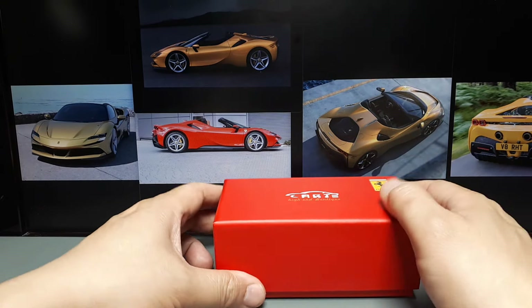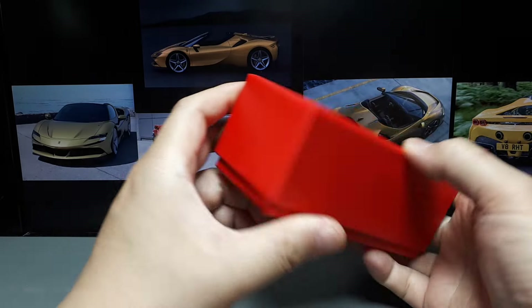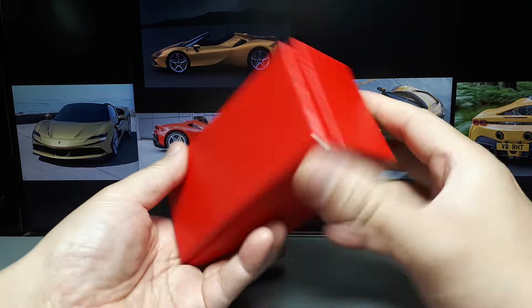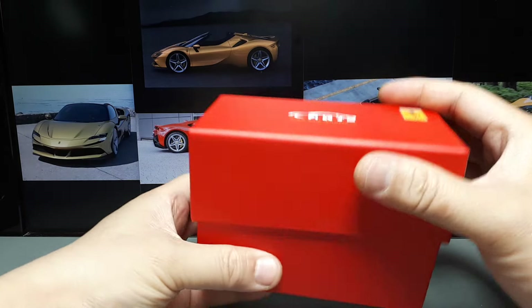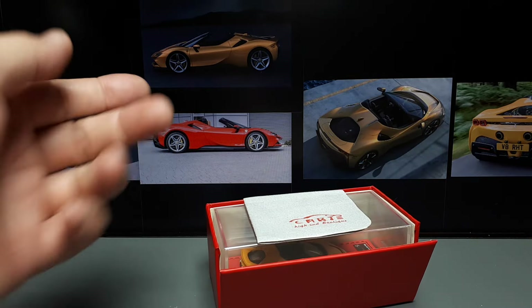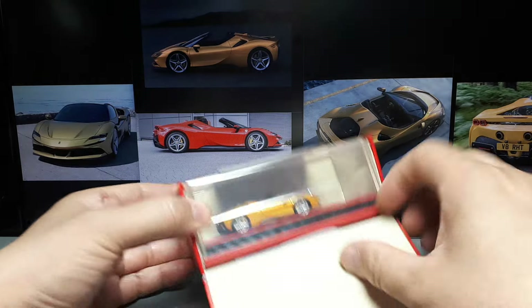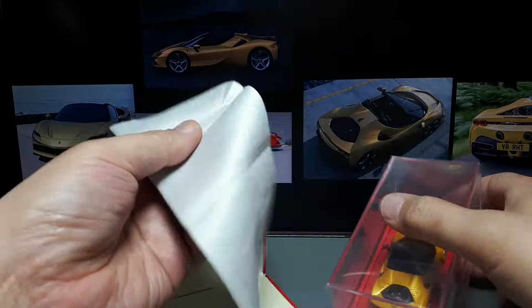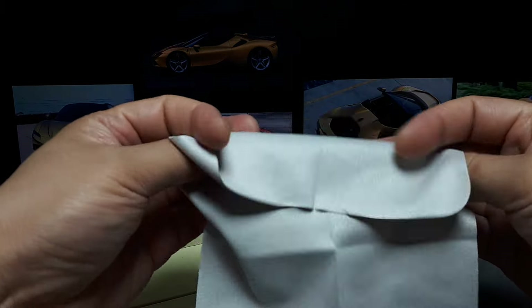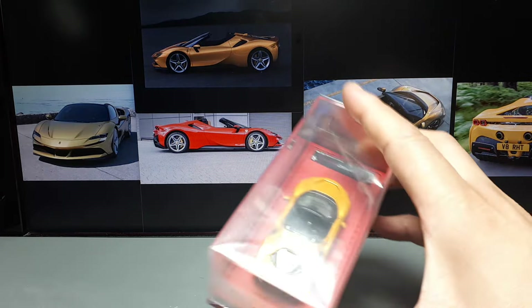Howdy everyone, another resin car model by a brand called CART High-End Boutique — this is the Ferrari SF90. It doesn't say anything about that on the outside of the box though. I decided to go with gold because some dude in my building has one of these. We got this cloth here, very nice, though I'm not sure if I need to buy that myself — I have about six of those.